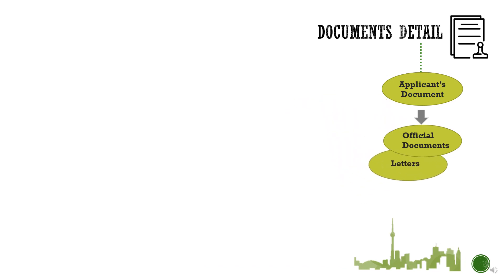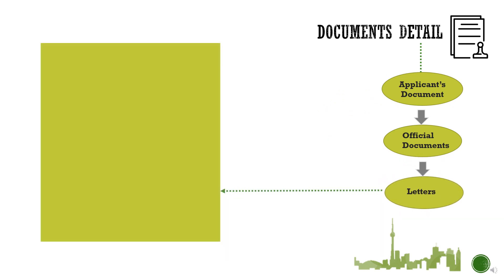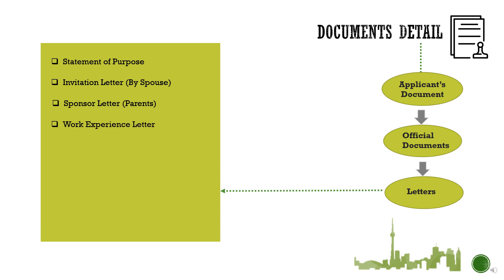The third category is letters. There are seven different types of letters you need to prepare and get signed. The first is the SOP — Statement of Purpose. It plays a vital role in granting the visa, so make sure you prepare a well-composed SOP. Next is an invitation letter written by your spouse explaining the reasons to invite you. Then comes a sponsor letter from your parents — it is better to get it from the person who wrote the sponsor letter for your spouse previously. Next is a work experience letter. If you have worked in more than one office, collect it from all employers. Your experience letter must reflect proper duties and responsibilities as per your designation. If possible, also get a leave letter from your current workplace, though this is optional as many employers won't provide it.